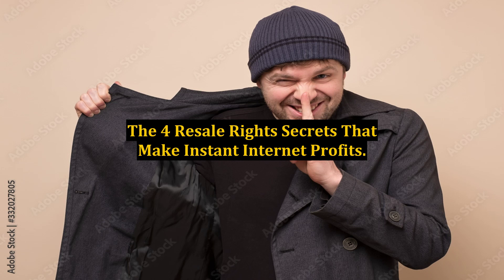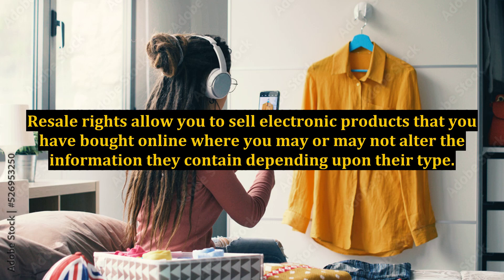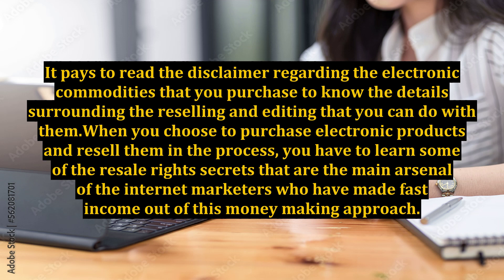The 4 Resale Rights Secrets That Make Instant Internet Profits. If you are involved in internet marketing, you probably have heard about resale rights and how you can use them to earn some profit. Resale rights allow you to sell electronic products that you have bought online, where you may or may not alter the information they contain depending upon their type. It pays to read the disclaimer regarding the electronic commodities that you purchase to know the details surrounding the reselling and editing that you can do with them.